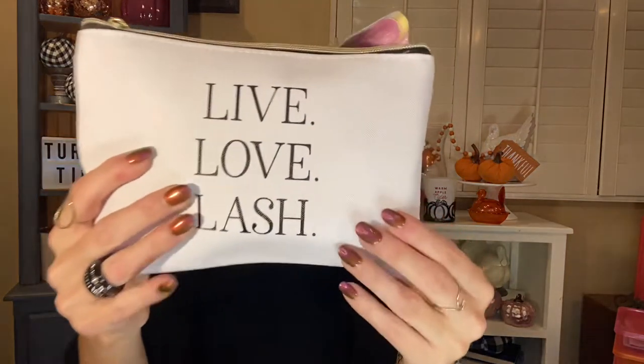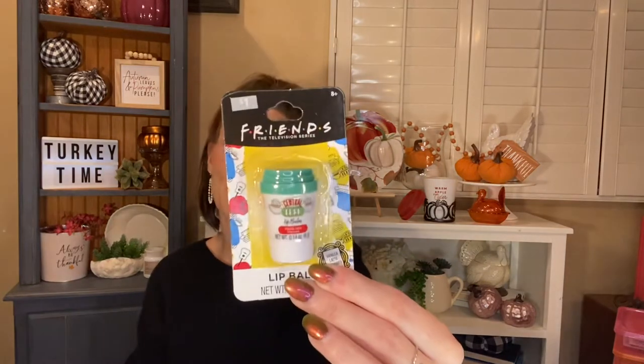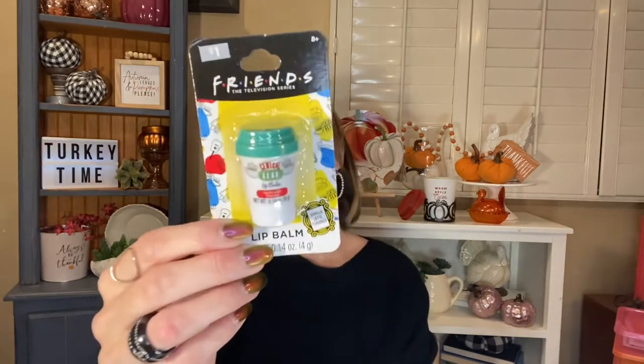Live, Love, Lash — how cute is that? For any makeup lover, that is fantastic. I love that play on words, that is so fun. And a Friends lip balm — Central Perk vanilla latte flavored lip balm! I love Friends, it's one of my favorite TV shows of all time. I love replaying it — it's the best show to just put on in the background and giggle at, you can do other things but you can pay attention to it too. That's one of my favorite things to do with Friends and Sex and the City.